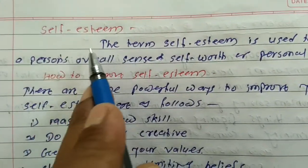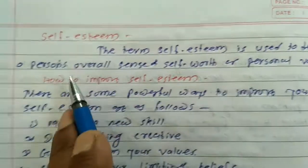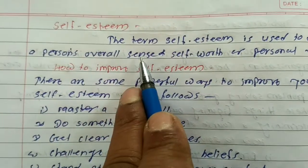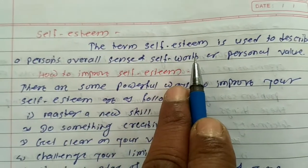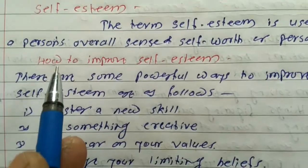2. Self-esteem. The term self-esteem is used to describe a person's overall sense of self-worth or personal value. How to improve self-esteem?